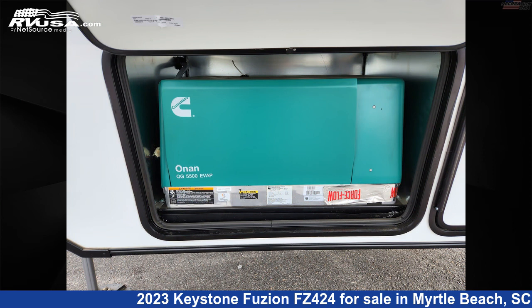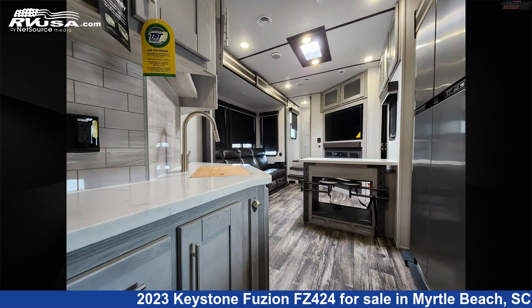The unloaded weight of this 2023 Keystone Fusion FZ424 is 16,183 pounds.